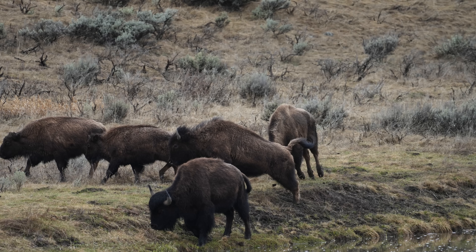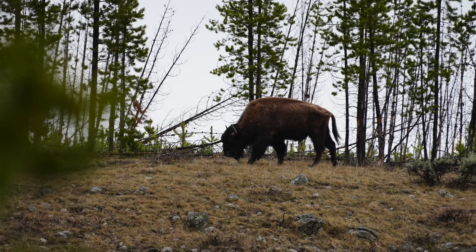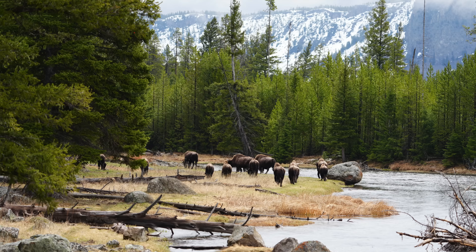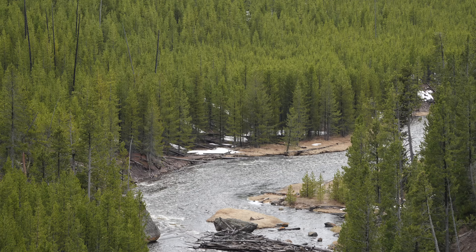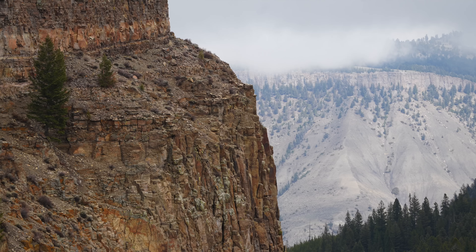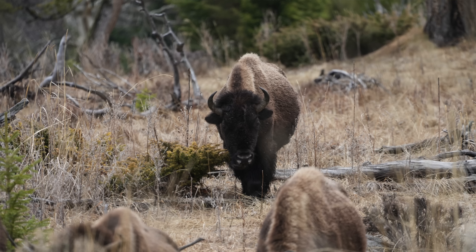We went through Yellowstone. It was nice - we got in there and there were bison, and we saw some coyotes everywhere. No bears, no elk - until we got to Gardiner at the end. In Gardiner there were elk everywhere. We had a nice dinner in Gardiner. Then from there, we went to Livingston, Montana, which is a really cool town. We spent the night there, and then started working our way back after that.